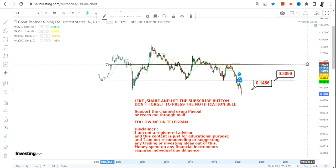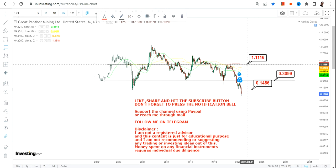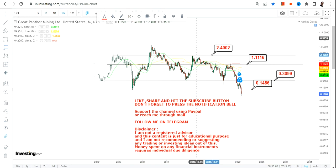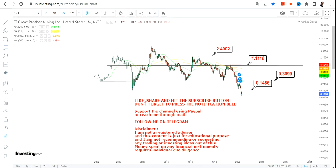Then we have the upper end of the range at 2.4. So this is what we are looking at as far as the long-term trend of GPL stock is concerned.